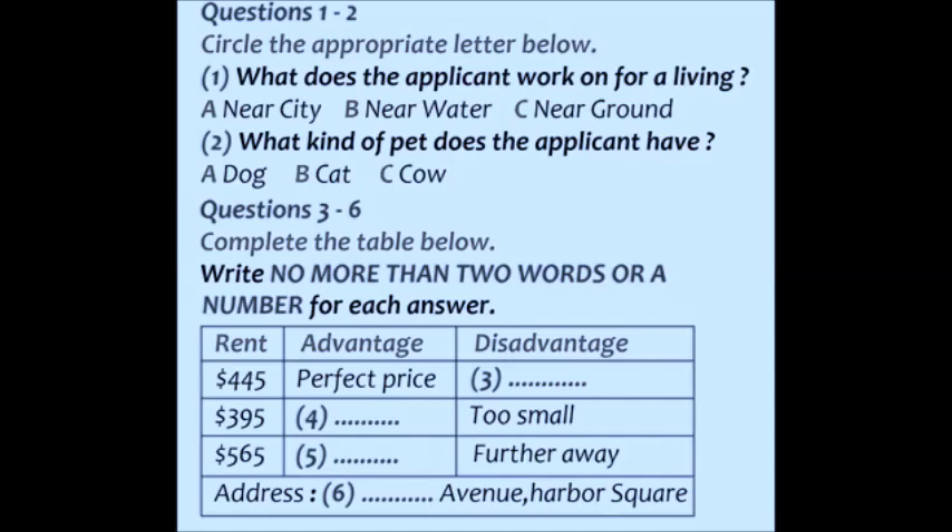Hello? Hi. Good morning. Are you open yet? Yes, we are. Come in. Would you like to rent an apartment in the city? Well, kind of. I'd rather rent one near the harbor if possible.